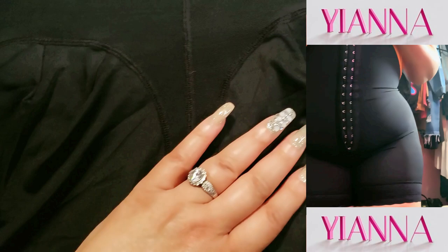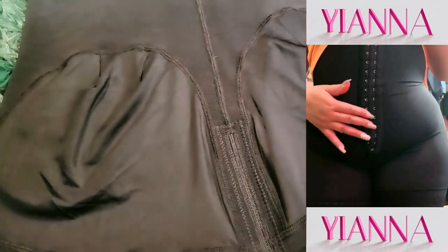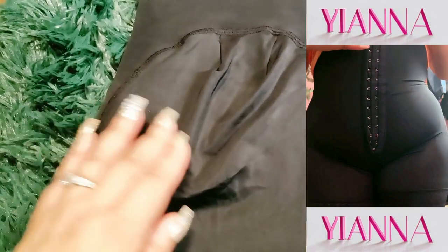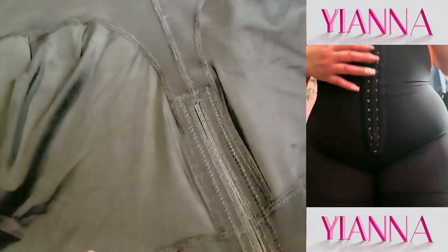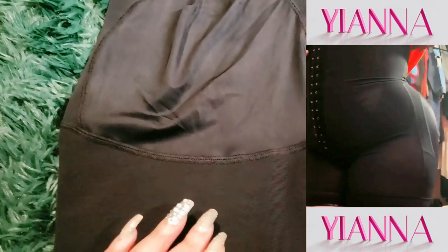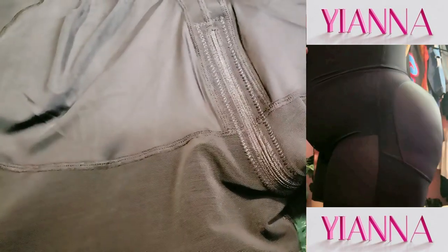Whether you're using this shapewear post-surgery, post-pregnancy, or just for a night out, it'll help you feel confident and supported. Honestly, if you're looking for shapewear that balances comfort with control, Yana Faja Colombiana's shapewear is a fantastic choice. It lifts, sculpts, and smooths in all the right places, making it perfect for any occasion.